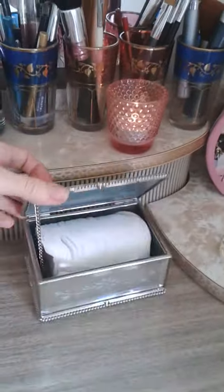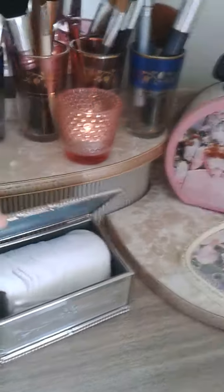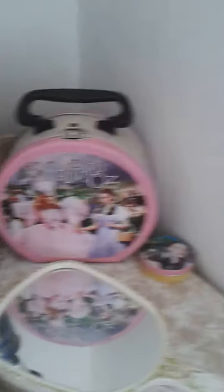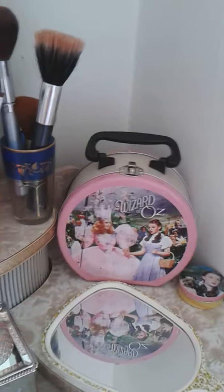Here's a little mirrored box and that's where I keep my cotton stuff. This is a hand mirror — another charity shop find, about €2 — I think that's lovely. And I've got a couple of little tins here; they have nothing in them yet but I just really like the look of them.